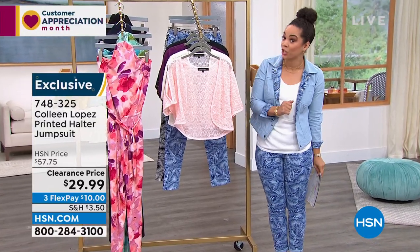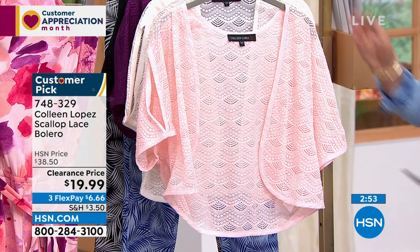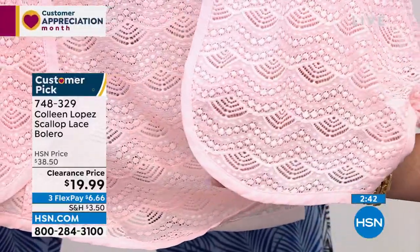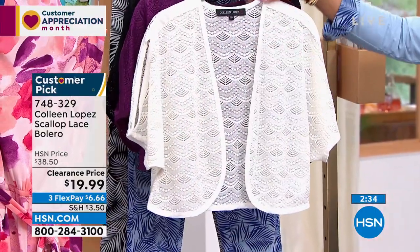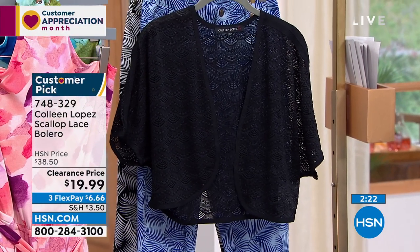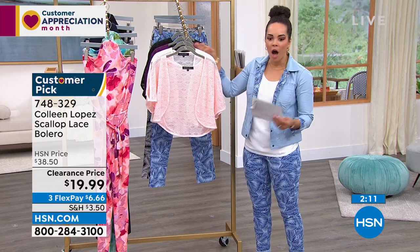Everything this hour is $30 or less. Here's the scallop lace bolero that Orchie was wearing over the halter top. The beautiful scallop lace detail is stunning. Colors available: pale rose, ivory, dark purple, and black. Extra small to 3X, machine wash and hang to dry. Item number 748-329.